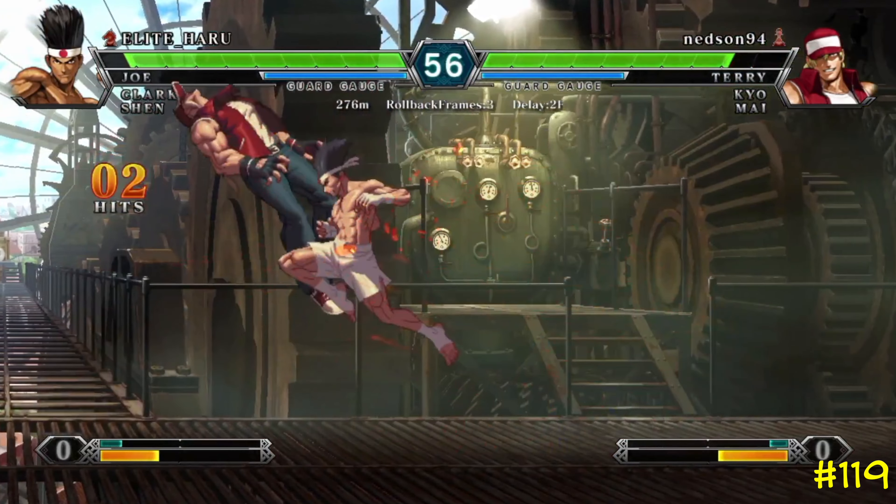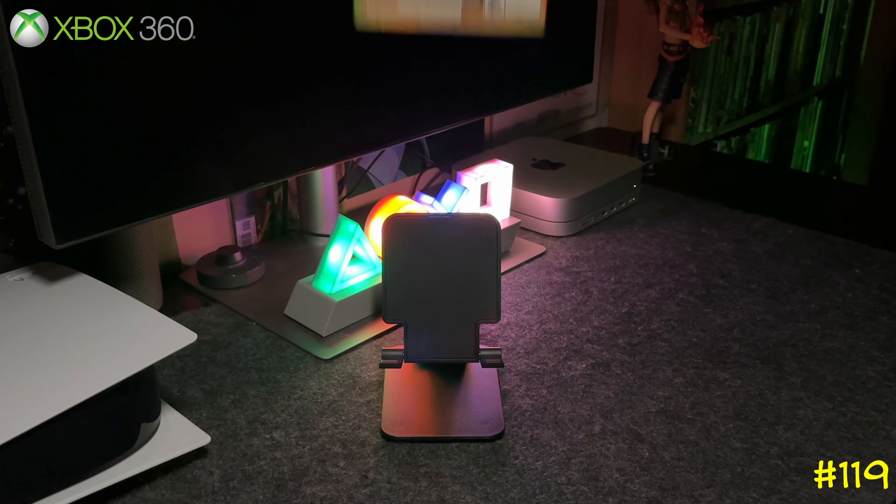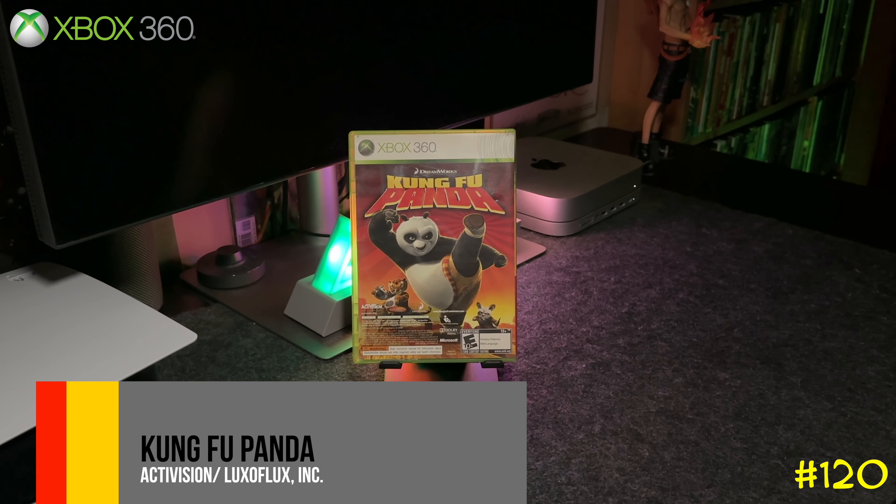It's backwards compatible on Xbox One and the Series X. Following that we have Kung Fu Panda, which is basically the other side of the Lego Indiana Jones double pack.